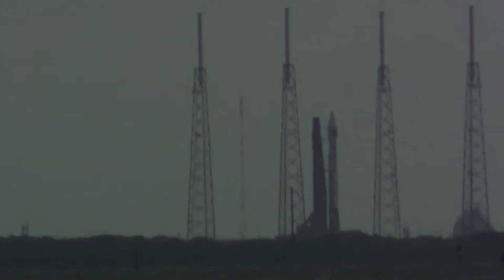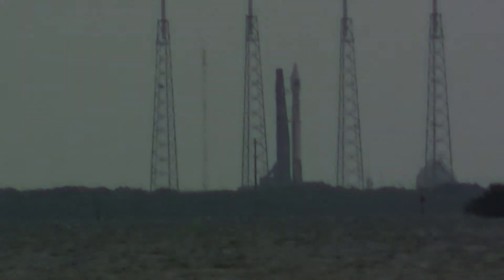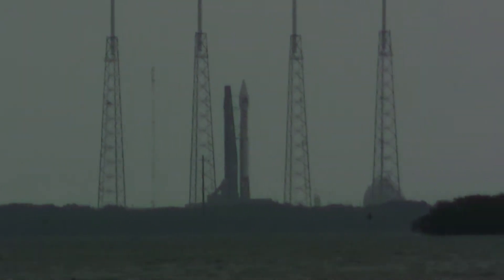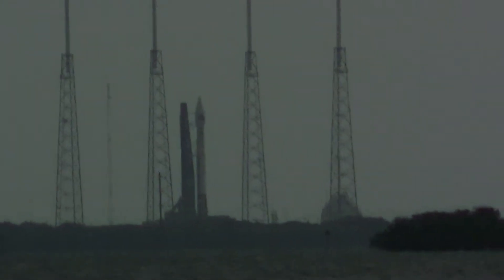50 seconds. The National Reconnaissance Office payload NRO L-38 is ready to embark on a national security mission for the United States. Stabilize. Stabilize, step 3.